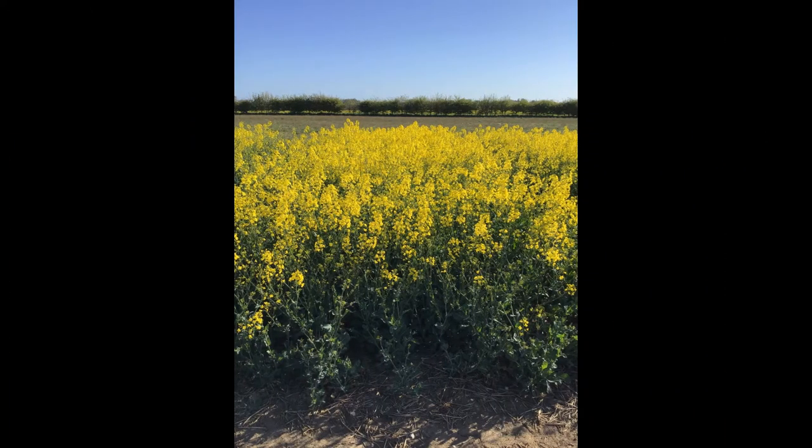Just to contrast those two areas — this plot here is a plot of LG 326 Acacia, and as you can see this is on full flower, a nice looking plot that's well established.